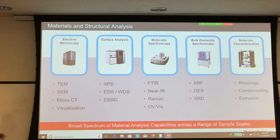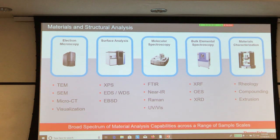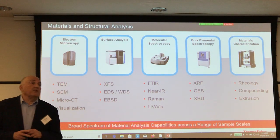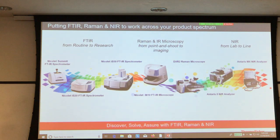In the materials and structural analysis division — as you can see — FTIR and Raman are part of it, which is what we are representing here today. We also have electron microscopy, surface analysis, whole elemental spectroscopy including X-ray techniques and atomic emission, and materials characterization, which is partly responsible for what we're here today because they do all of the research to develop new polymers.